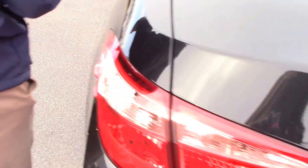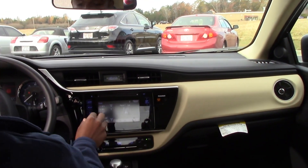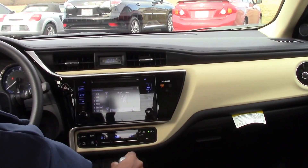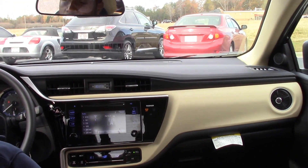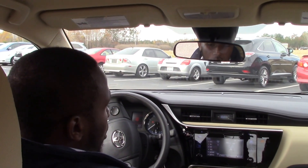Now for a couple of features inside, it does come with your backup camera that shows up on the screen, voice recognition, bluetooth capability and cruise control.